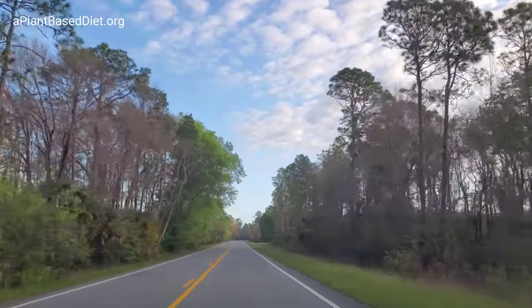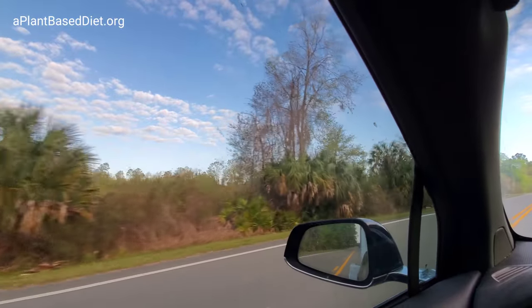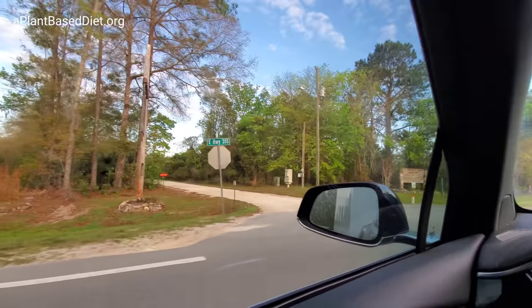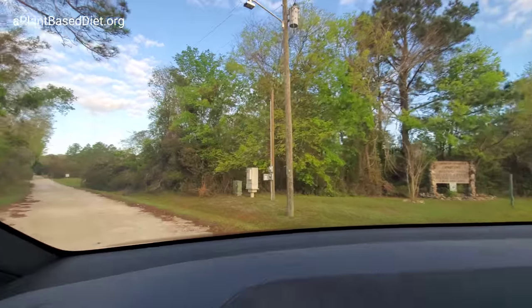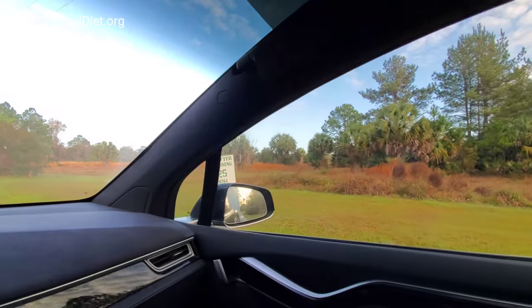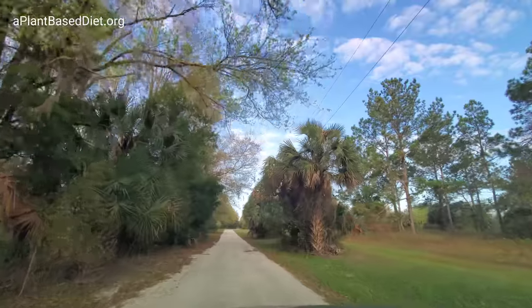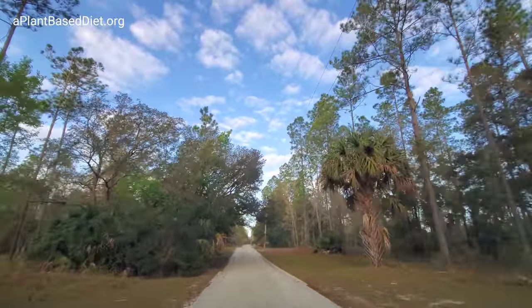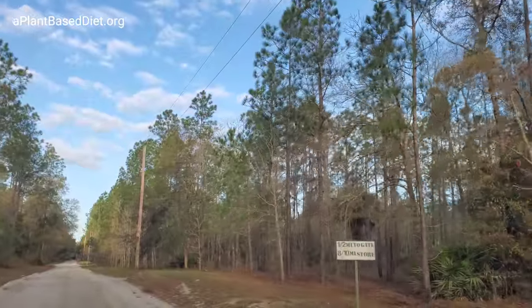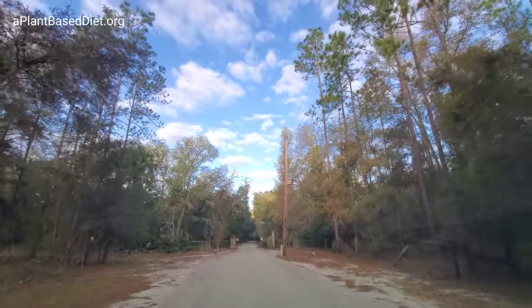This is the entrance up here on the left. We're going way down here off the road — really going deep in here.